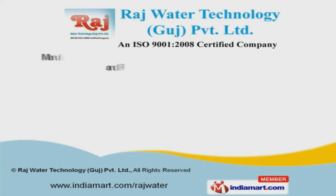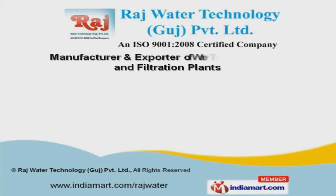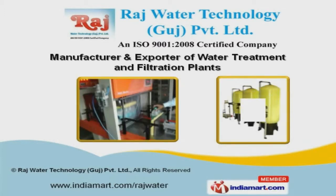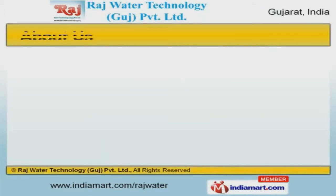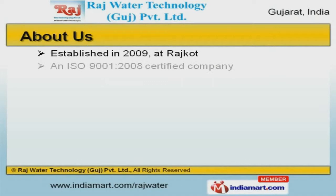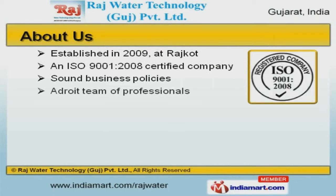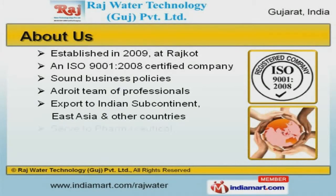Welcome to Raj Water Technology, Gujra Private Limited, manufacturer and exporter of water treatment and filtration plants. An ISO 9001-2008 certified company, established in 2009, we serve the pharmaceutical, biotechnology, and other industries.